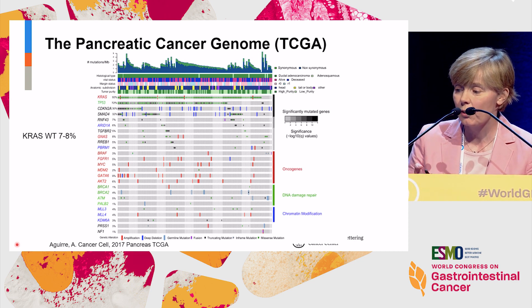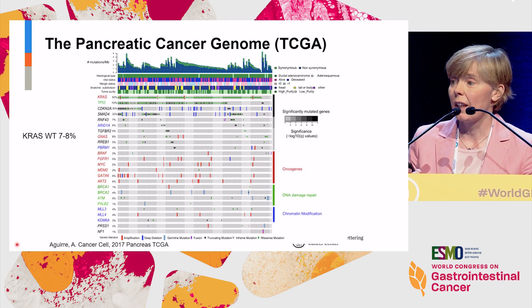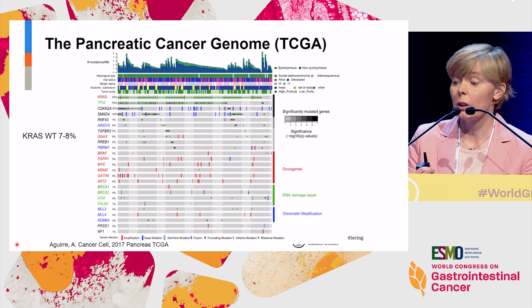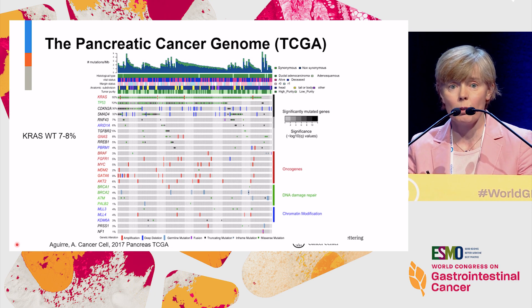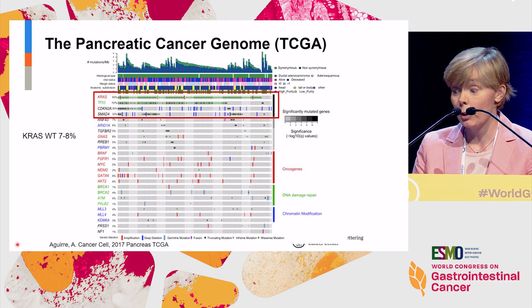I'm not aware of anybody yet with pancreas cancer who's received one of these drugs, but I'm sure that's about to happen. Increasingly, there's interest in the KRAS wild-type subset, which in the past was thought to be related to technical limitations and cellularity, but it appears to be a real finding in anywhere from 6% to 8% of people with pancreas cancer. We'll circle back to that in a moment.